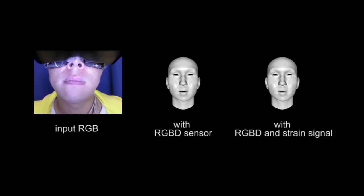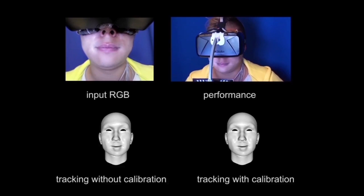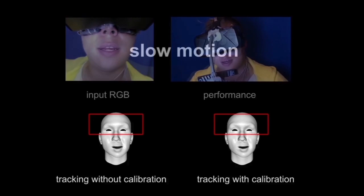As expected, combining the RGB depth data with the strain signal produces the best full face results. The calibration step improves the tracking quality and ensures greater accuracy in the final blend shapes computed for the occluded region of the face.